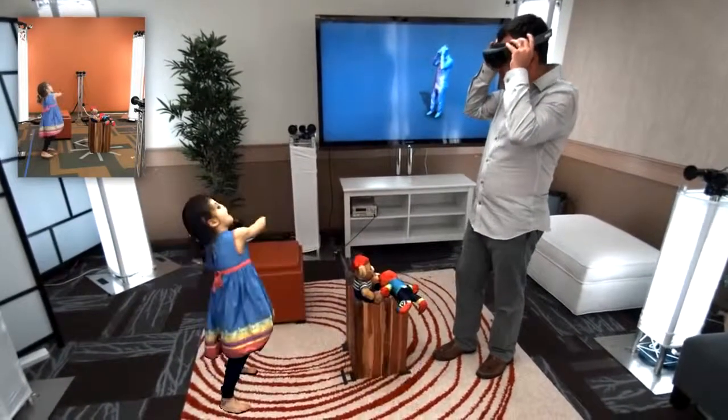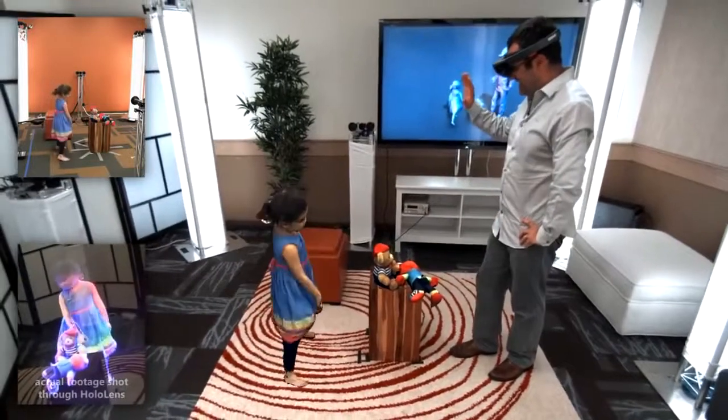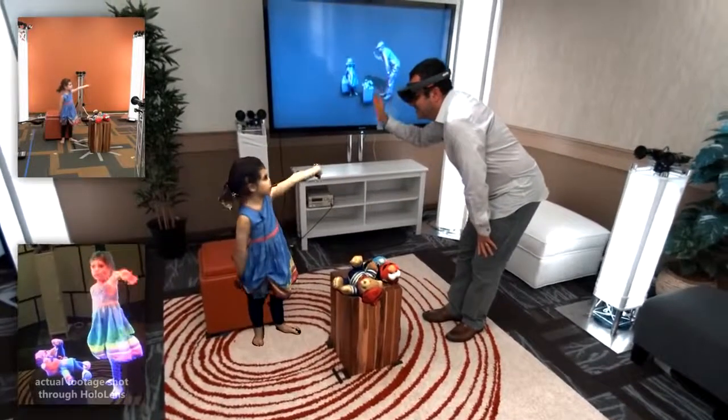#13: Holoportation — a 3D video capture system that transmits a person anywhere instantly.